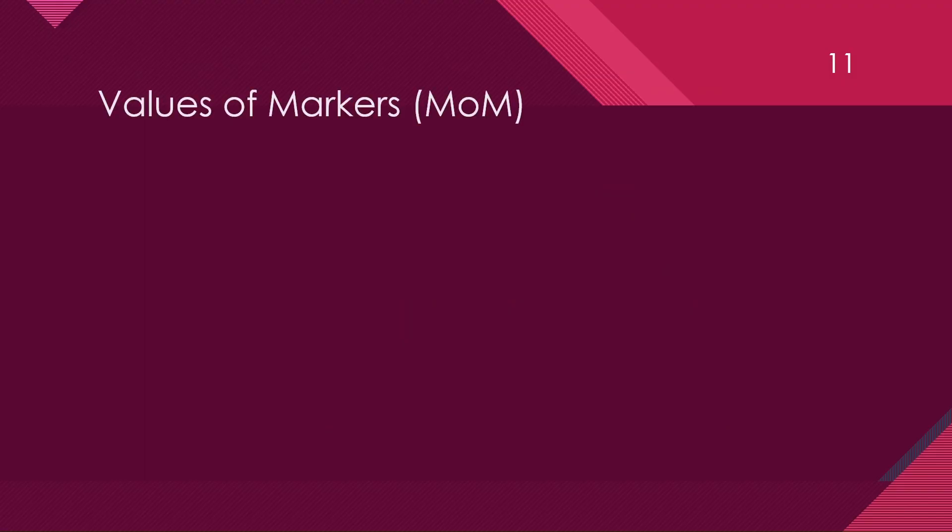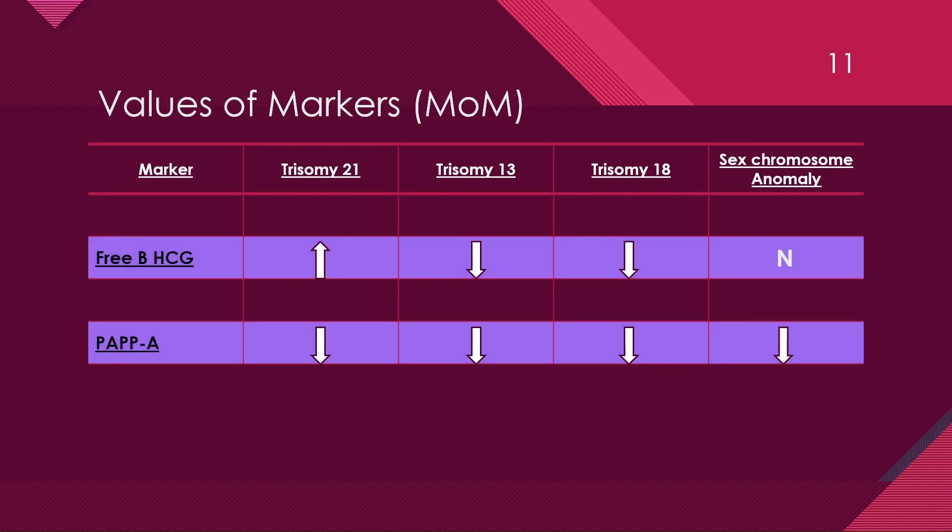This shows the values of markers in relation to different trisomies. The value of each marker is calculated in MOM — multiples of median. Free beta-HCG is increased in trisomy 21, decreased in trisomy 13 and 18, and normal in sex chromosome anomaly. PAPPA is reduced in all four types of anomalies.